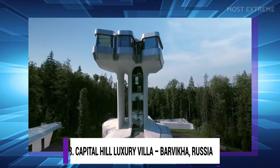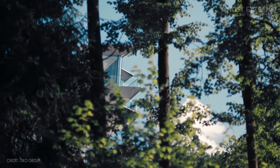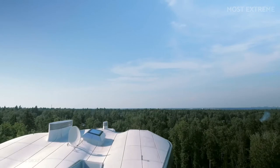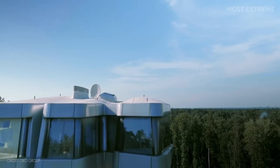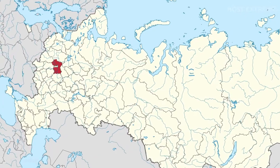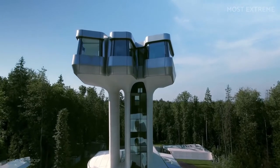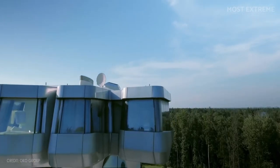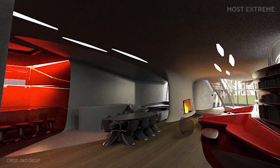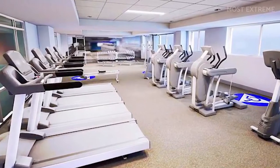Number 8: Capitol Hill Luxury Villa, Barvika, Russia. The Capitol Hill villa is considered a modern ultra-contemporary residence made of steel, concrete, and glass. The house is set on a steep slope in Barvika, Russia, which enhances its futuristic design. Its modern layout makes it stand out among its surroundings. Apart from its living quarters, the basement contains a luxury relaxation center with allocations for fitness, massage space, and a sauna.